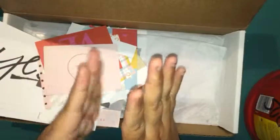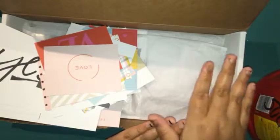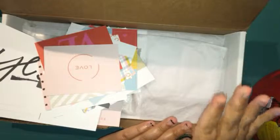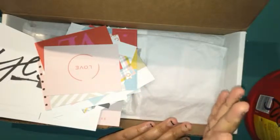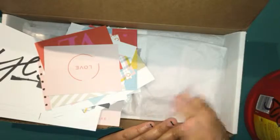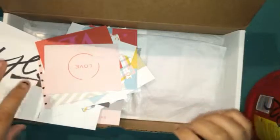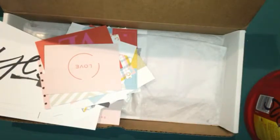That is pretty much it for this haul video. Oh, before I forget — I did purchase this on Gossamer Blue for $10. They still have it on their website, so if you're really interested I suggest you get it ASAP because they run out pretty fast. I hope you guys enjoy this haul video and see you guys next time with part two of week four. Bye!